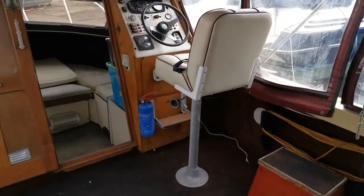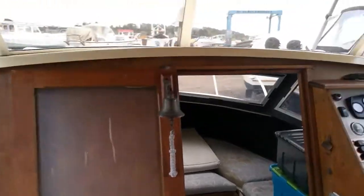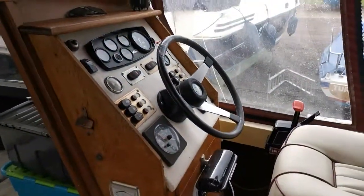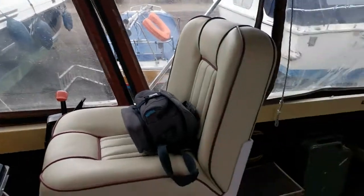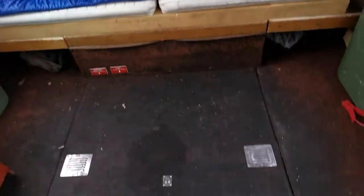Quite a good size cockpit for sure. She has a good canopy and has just been valeted and compound polished on the outside, as you'll probably see better on the photographs.